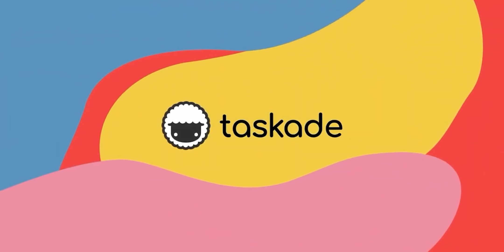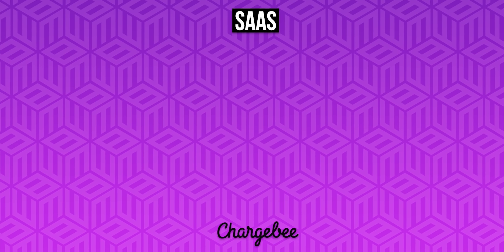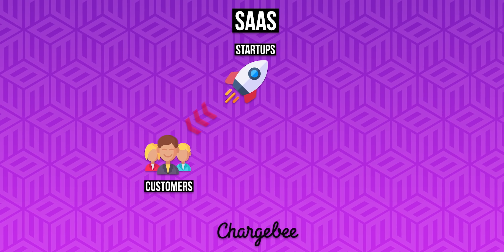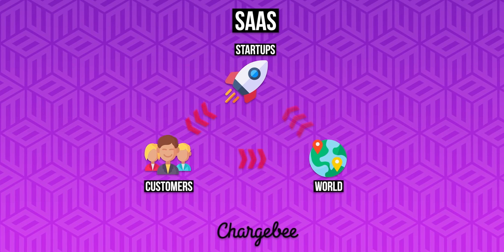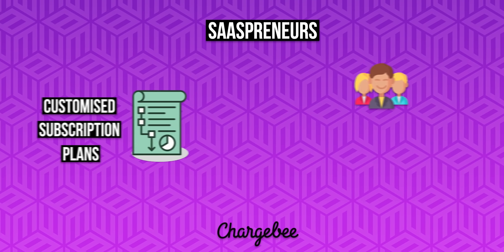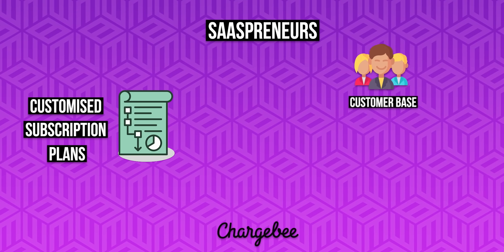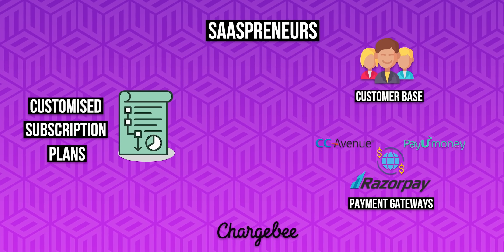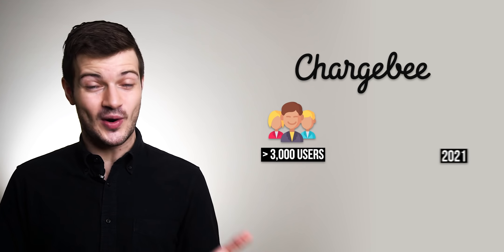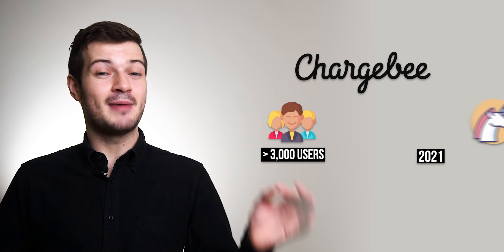After Taskade, we have Indian SaaS-based subscription and billing management platform Chargebee. When it comes to SaaS, most startups are handling hundreds if not thousands of customers spread around the world. Chargebee helps SaaSprenuers create customized subscription plans based on their customer base and handles international payments through partnerships with payment gateways in various countries. Chargebee is being used by more than 3,000 customers, and earlier in 2021 it became a unicorn after investors poured $218.2 million into the startup.